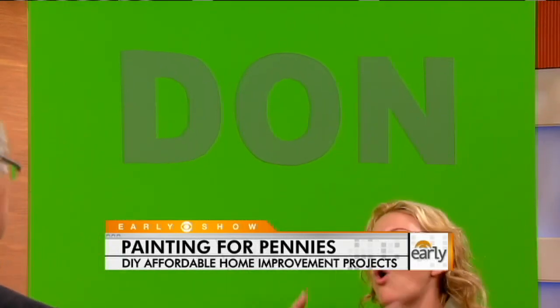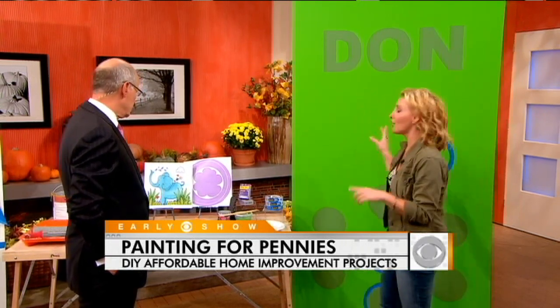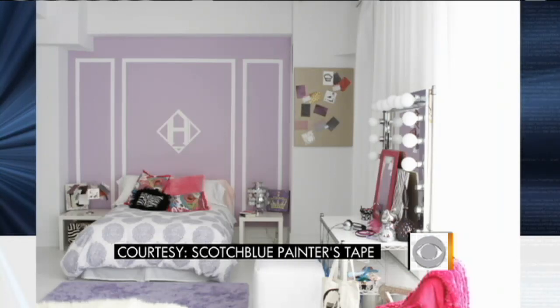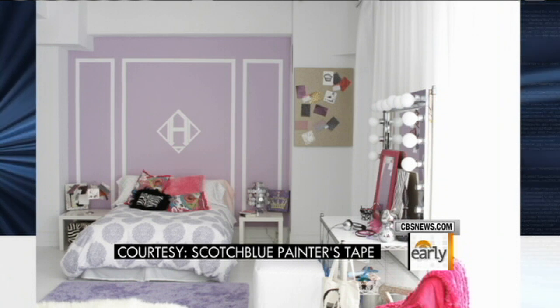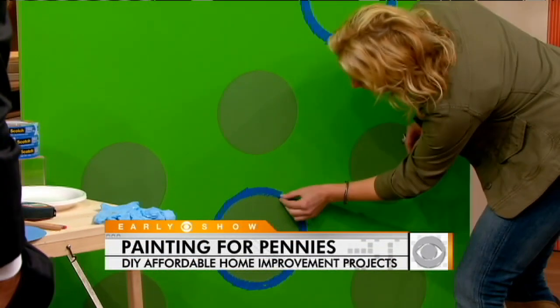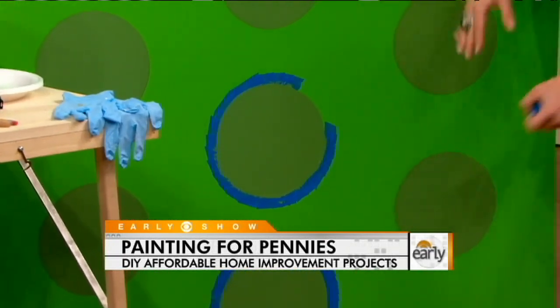Kids' rooms — you always want to change with the times and with their age. Their desires for something different in the room change every year, so paint is a great, easy, quick way to do that. We did a really cool teenager's room where instead of buying a headboard or buying new decor, we painted a headboard on the wall and used a monogram to get some fun colors. For circles, we used paper plates — just put it on there, drew it, put tape around it, and you end up with a nice finish.